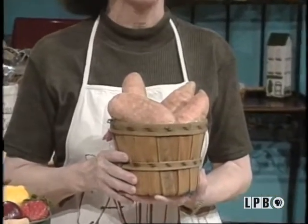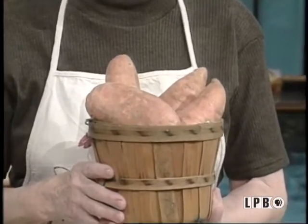Welcome to my kitchen, mes amis! Of course, today I'll be cooking some wonderful Louisiana sweet potatoes, or yams, as some people call them. But first, I want to show you the very interesting visit I had at Thornhill Farms, where we dug potatoes, and then on to the cannery in Hesmer, Louisiana.